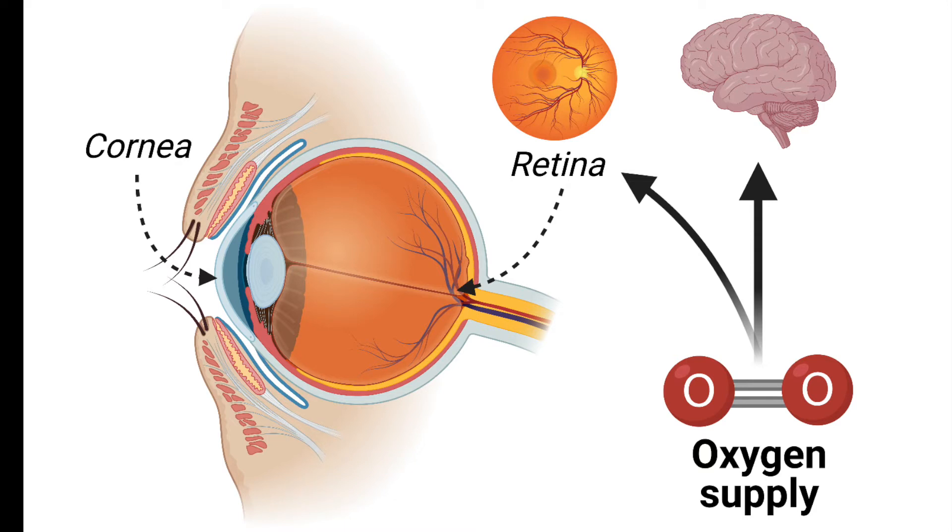Vision may become impaired if the cornea changes, thus changing the refraction of light so that it is not properly focused at the retina. Another way that vision can be impaired is if there is reduced oxygen supply to either the retina itself or to the brain in general.